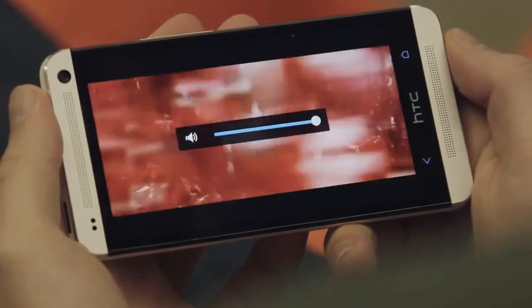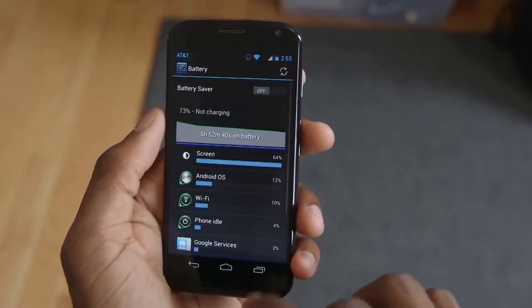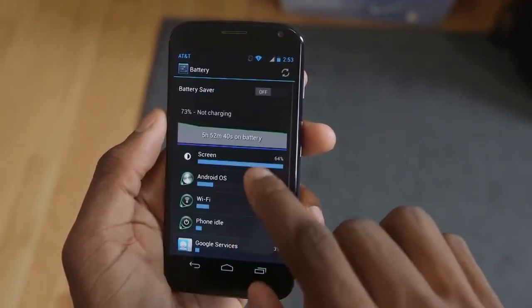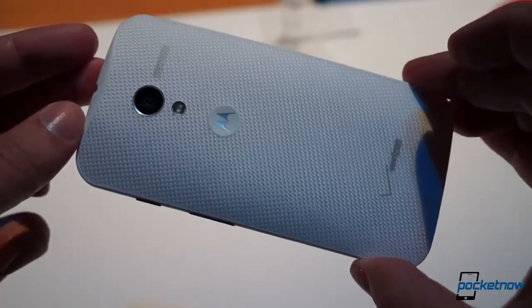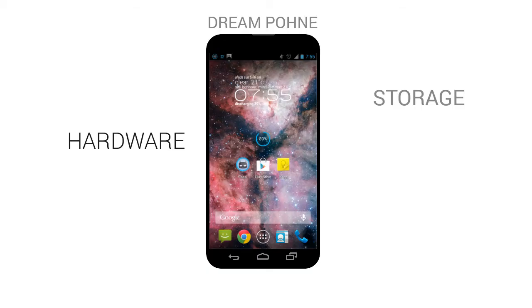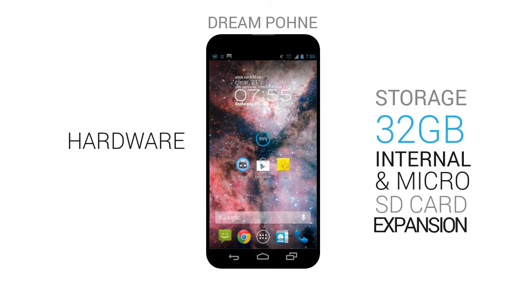In the hardware department, I prefer the phone to have front-facing speakers like the HTC One's BoomSound. I want Motorola to make the battery because it is the best player in the battery field, and I also want Motorola to make the mics because they make the best mics. I want the storage to be at least 32 gigabytes plus a microSD card slot.